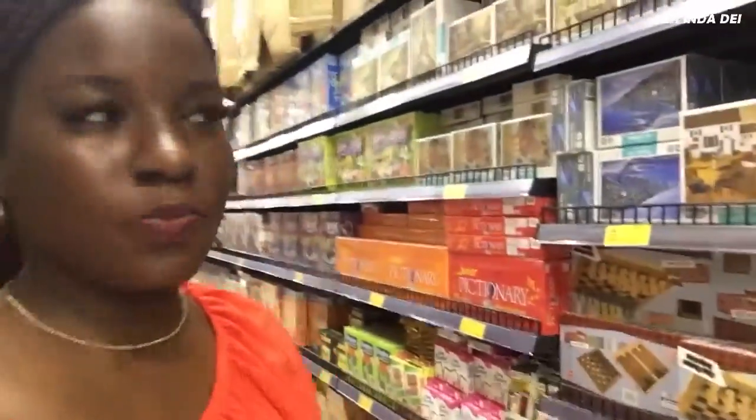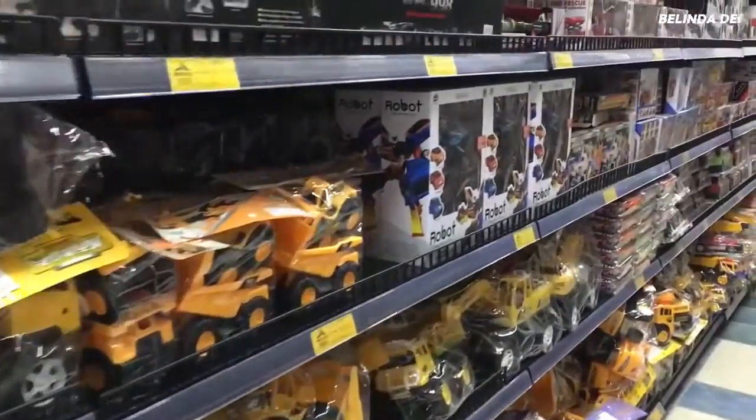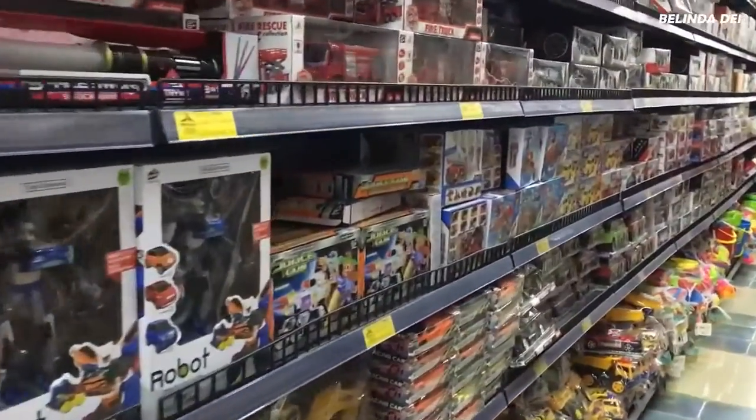I'm currently in the toy section — for your children. My subscribers who have babies and children and nephews and stuff like that, like myself, this is your section. They have games. I just passed the sports area — they had darts, tennis, table tennis, and all the toy kind of stuff.